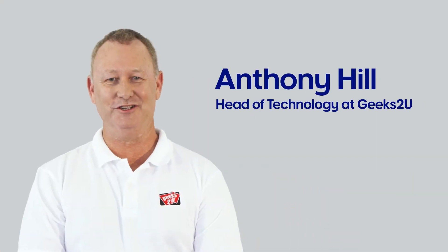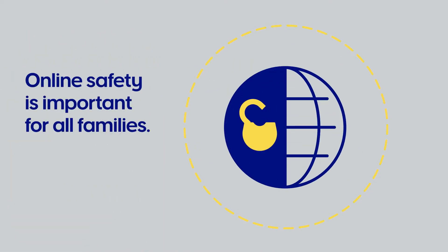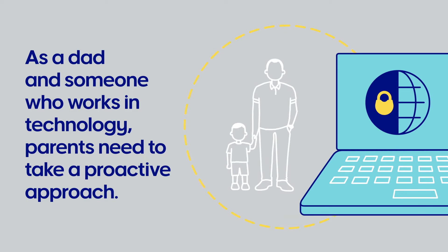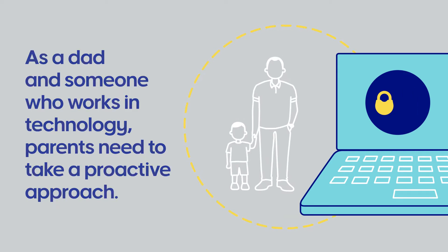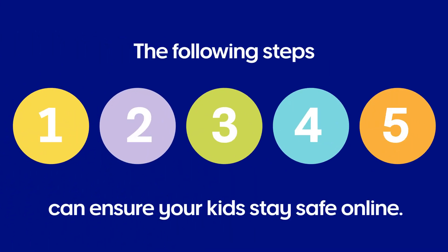I'm Anthony Hill, Head of Technology at Geeks2U. Online safety is important for all families. As a dad and someone who works in technology, I believe families need to take a proactive approach. The following steps can help ensure your kids stay safe online.